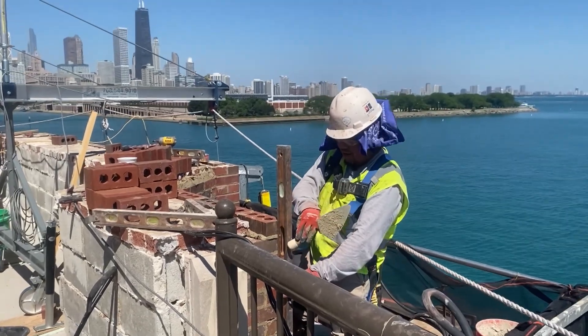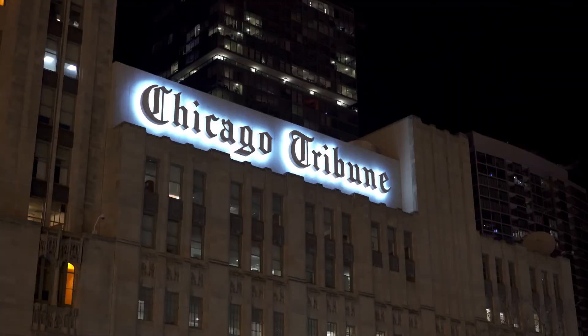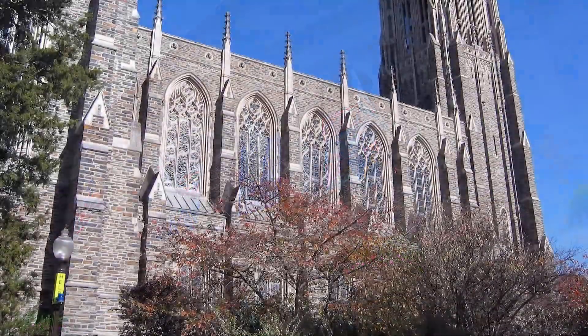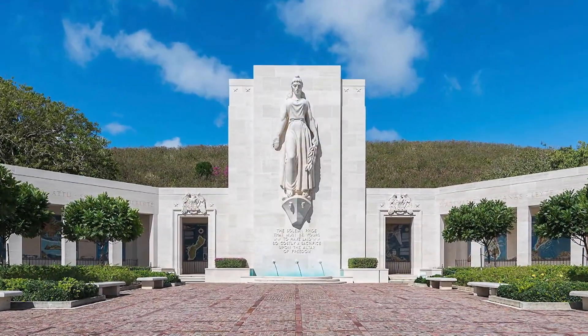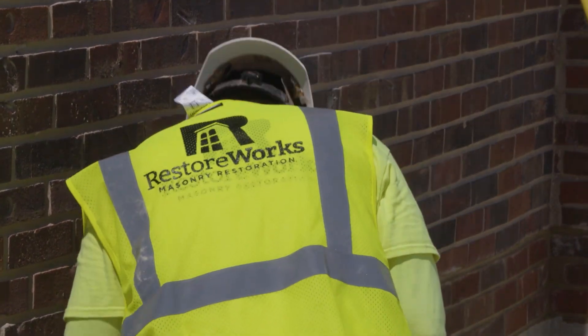Some of the projects that we're most proud of are Navy Pier, which we're working on here right now, the Wrigley Building, Chicago Tribune, the Art Institute of Chicago. We've also had the opportunity to work at the Memorial Chapel at Duke University and even in Hawaii at the National Cemetery of the Pacific doing concrete repairs.